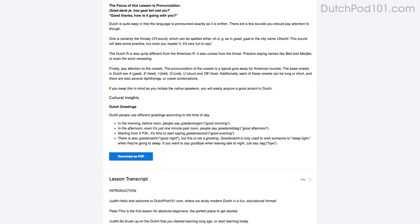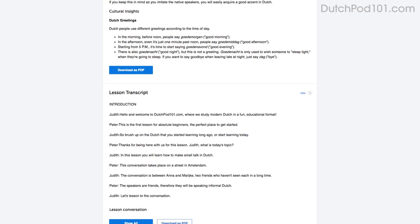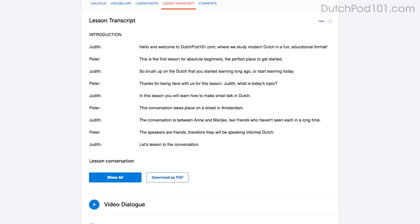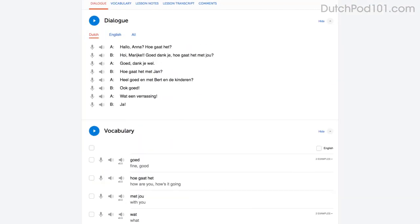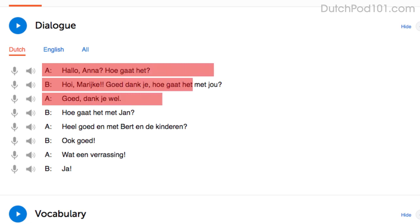You can read along with the lesson notes or lesson transcript that come with every lesson. The lesson notes give you the dialogue, the translations, and in-depth grammar tutorials. The lesson transcript is the full word-for-word transcript of everything you hear. You can also read along with the dialogue study tool, which gives you the line-by-line breakdown of the conversation including the audio and translations.